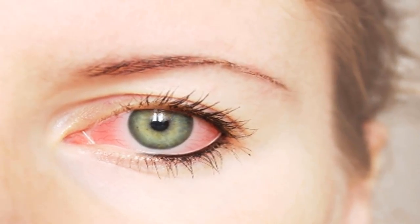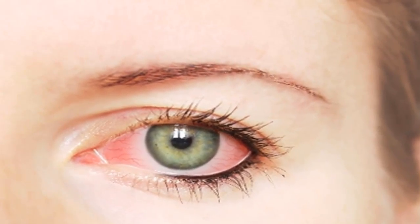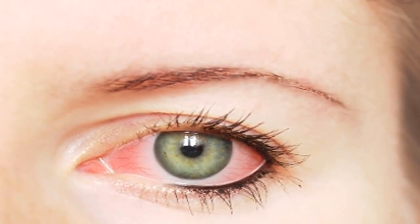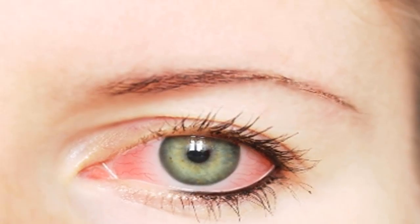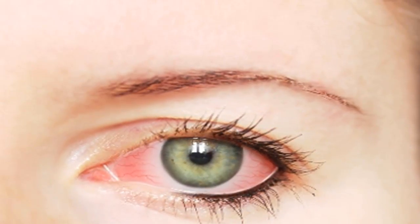Although red eyes are an acute illness with pronounced and contagious symptoms, they are usually less severe, but the disease often affects daily life, study, and work. There are many cases of prolonged illness with adverse complications that affect eyesight, so people should always practice good prevention and seek timely treatment when infected.